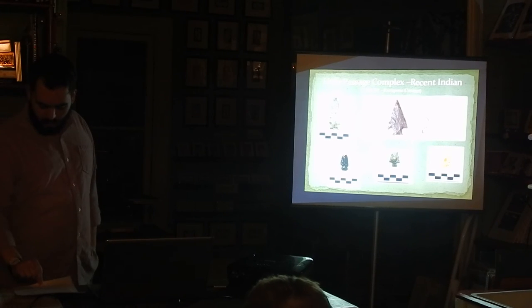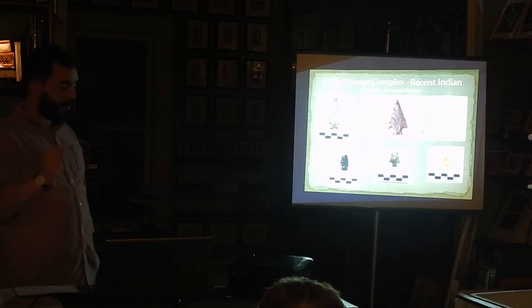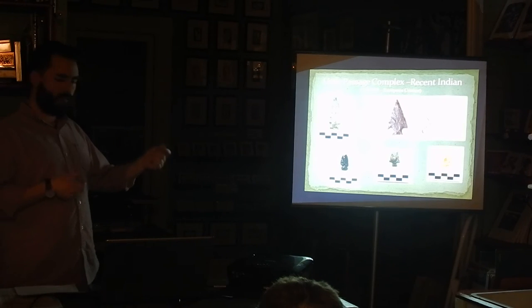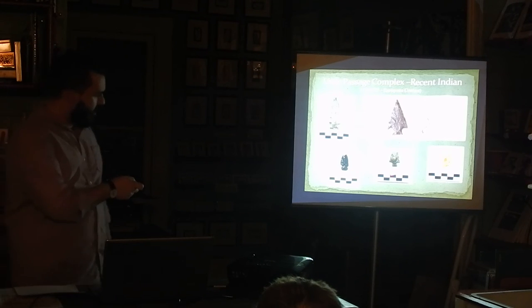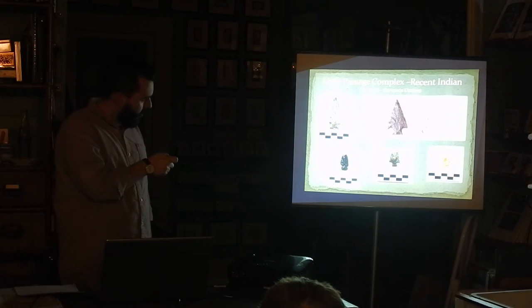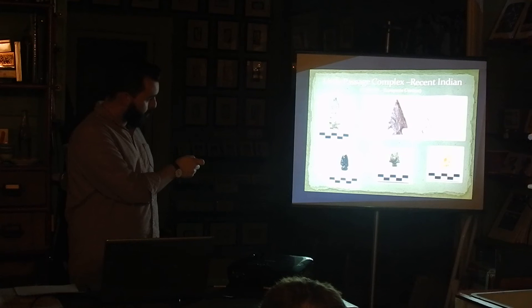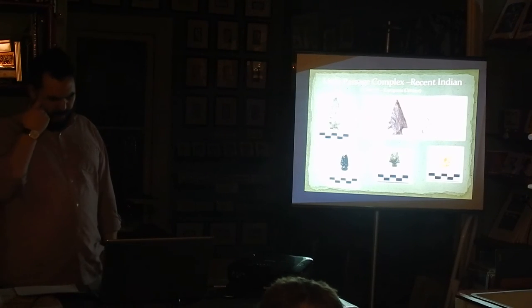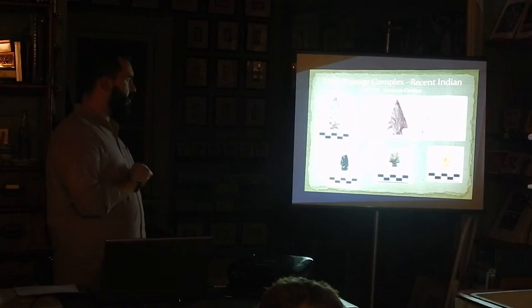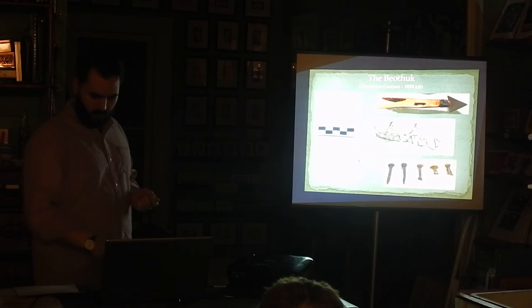The question remains whether this transitional point is part of the dart-to-arrow technology transition or was present for the atlatl — we're not entirely sure; more evidence is needed. The diagnostic Little Passage / Beothic projectile points are what we call the CNES — Corner Notch Expanding Stem. The base has that expanding stem that looks like a little bird's tail again. The way they notch it for hafting onto the wooden shaft is cornered. That's the corner notch expanding stem. The Beothic, as you'll see in a second, used a corner notch straight stem — a tad different. These stylizations can actually give a distinction between the Little Passage and the Beothic — it really is that simple.